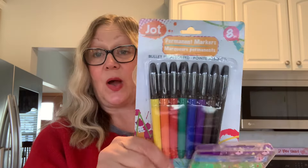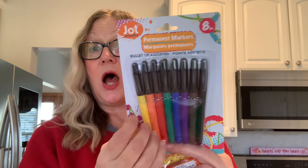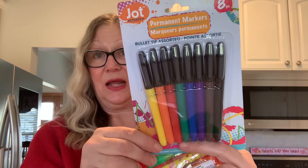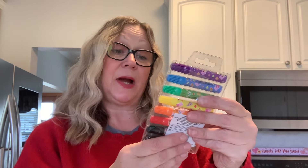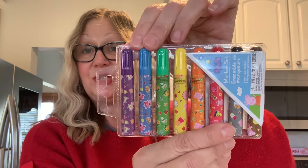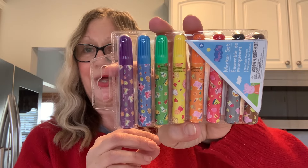Now for some stationery items. I needed some new permanent markers, so I picked these up. I liked the colors — they did have a pack with another group of colors, but they didn't have black and I wanted black in mine. You get eight markers in here. Then I wanted some markers for Penelope, so I picked up these Peppa Pig markers — she likes Peppa Pig — for her to do her coloring with.